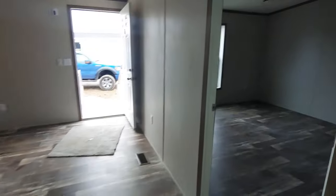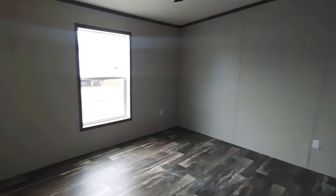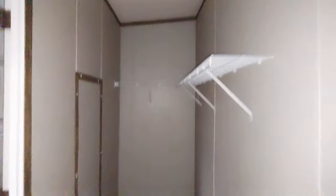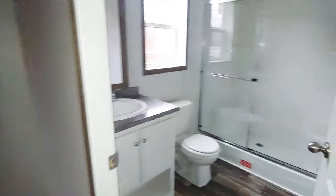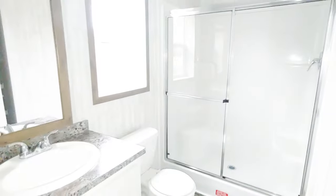And we'll go into the master here last. Large walk-in open closet here for the master. Looks like it's going a little dark here — I apologize about that.